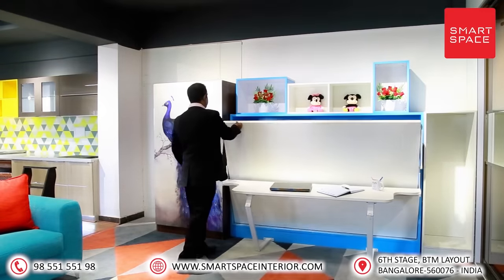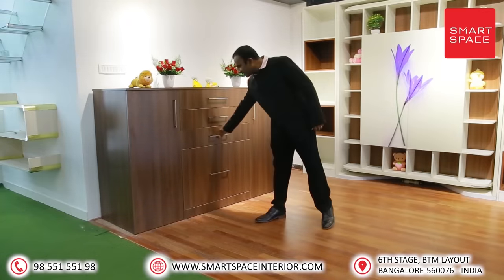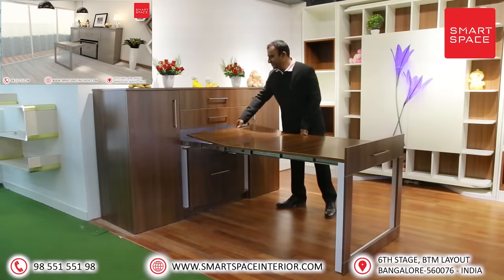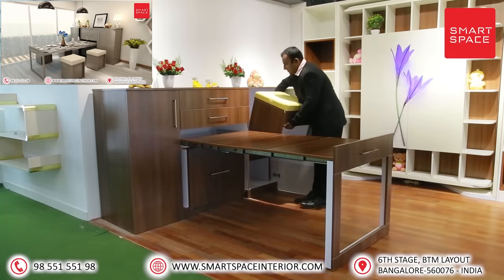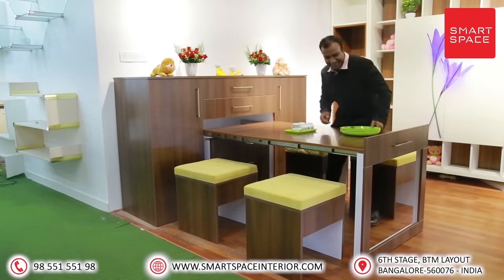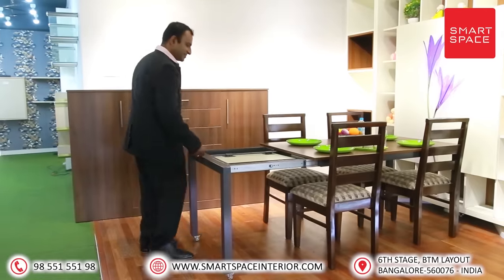This bed can be used as a regular bed with the value-added feature of a study table. Product five: Foldable dining table. Imagine a smart dining table hidden in a box that can be extended when you need it. This box can accommodate a dining table for four to six seaters according to your requirements.